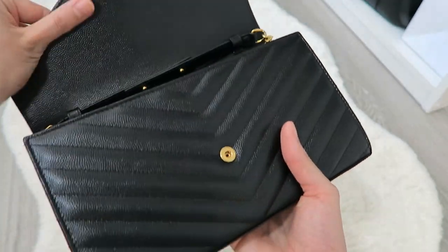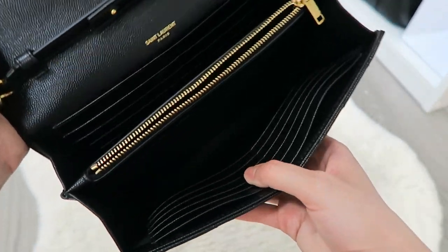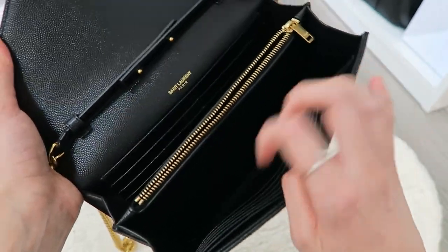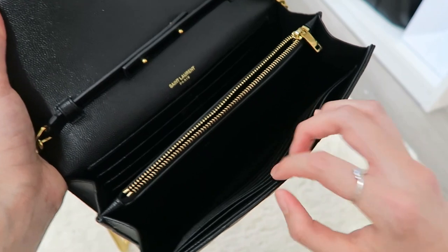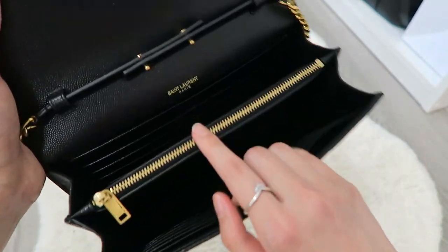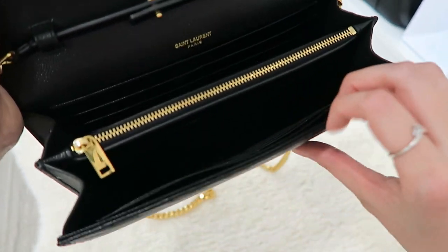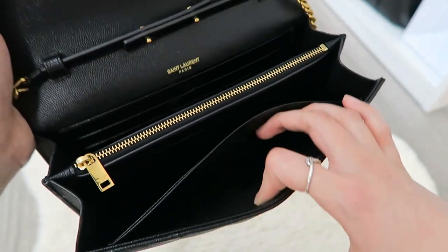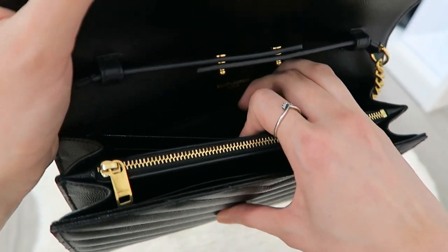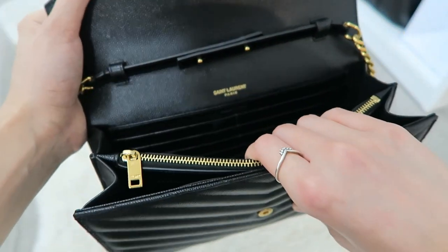Let's go inside. As you can see, there are lots of card slots, so carrying a separate wallet isn't very necessary — you can just plug your cards in here and call it a day. There's also a zip pocket inside with no problems with the zipper. You can put change or whatever you want in there. There's a pocket up here where I usually keep some cash, and there's also a pocket back here, though it's quite tight — you could definitely keep cash in there.